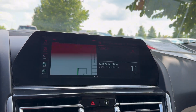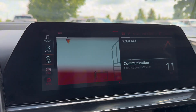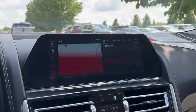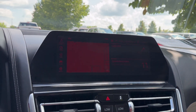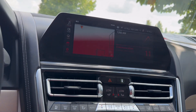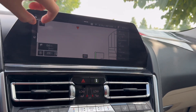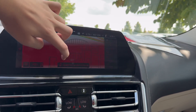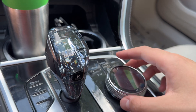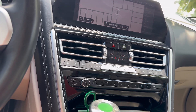Let's take a look at the infotainment system. This is the iDrive 7, and I'm sorry if it's flickering on camera — that's just what happens sometimes. Overall, this is really responsive and I have no complaints with this system. Maybe it could be a little bigger, but this is actually 12.3 inches with wireless Apple CarPlay and Android Auto. You also get navigation, and you can see that it is actually pretty responsive. If you don't want to touch the screen and get it dirty, there is a controller down here, which is quite nice.